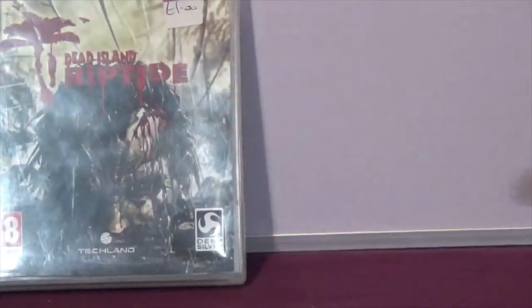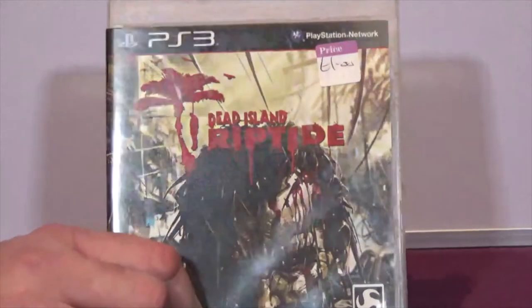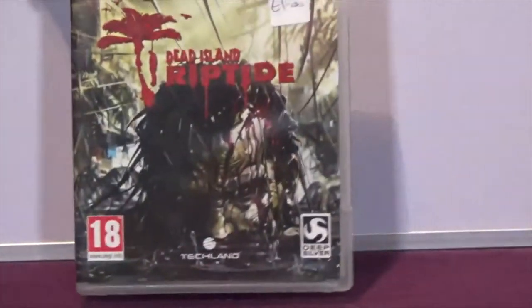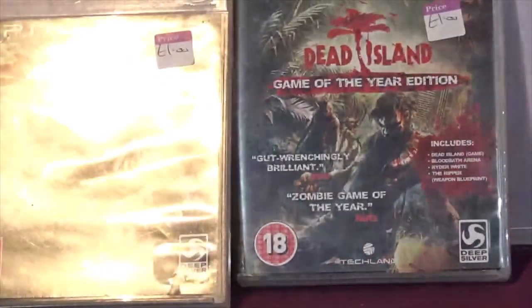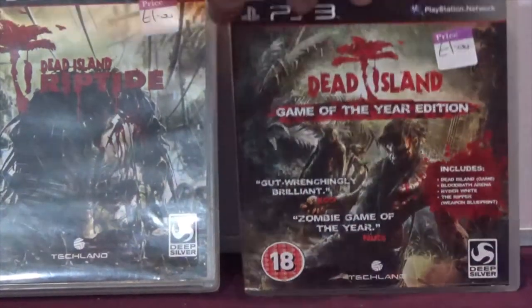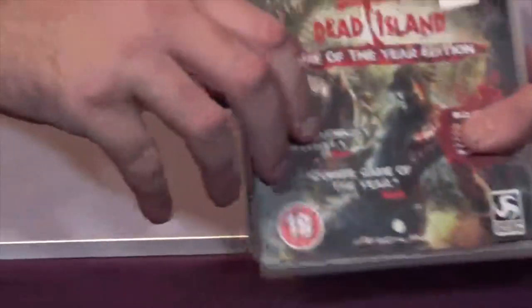Next is Dead Island. I saw this and thought it was a game my wife might like to try out and it looked good enough to me as well. Not only did I find this one for a pound, I also found Dead Island: Game of the Year Edition, also a pound. So for two pounds for two games I picked them both up.